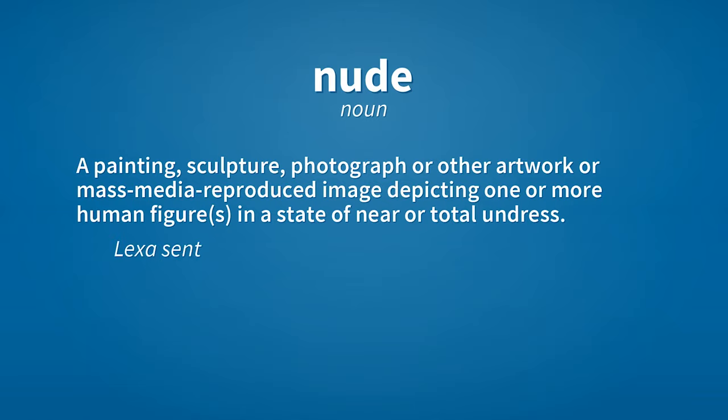Nude photography definitely stands out from other photography genres. However, it has much in common with shooting portraits, fashion, fine art, or family photography. Nude photography takes the same work principles as other genres.